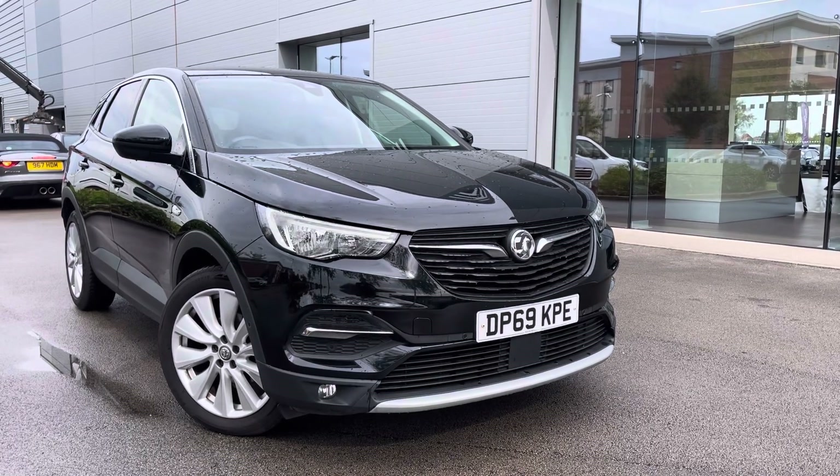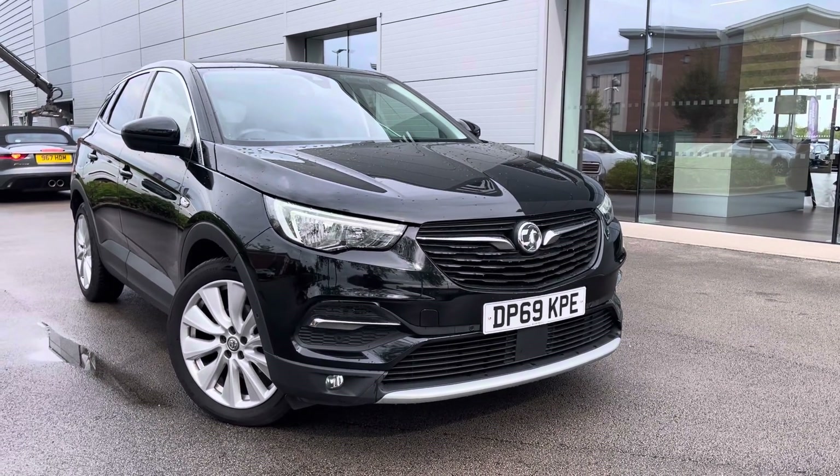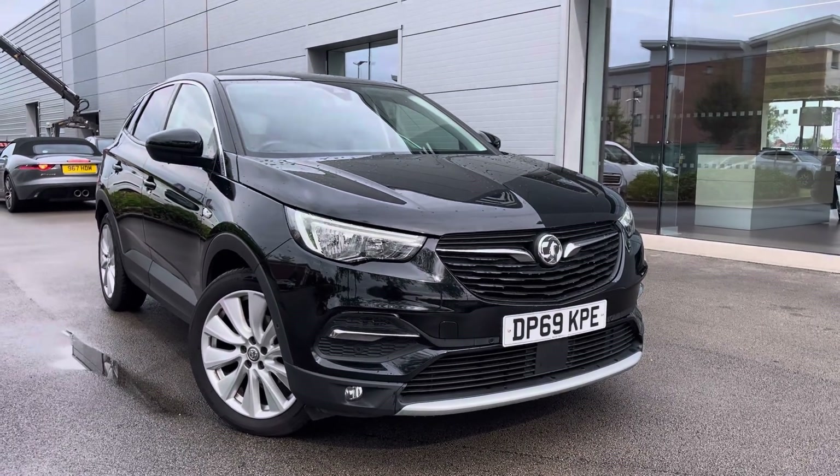For more information on this vehicle or to book a test drive, enquire online now and our friendly sales team will give you a call. Thank you very much for watching at Motor March Crew and we hope to see you very soon.